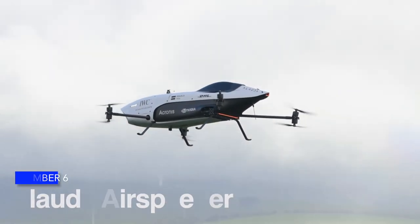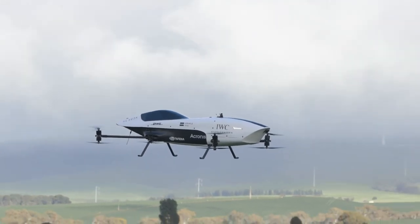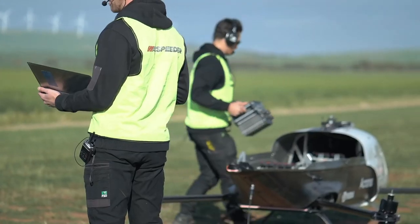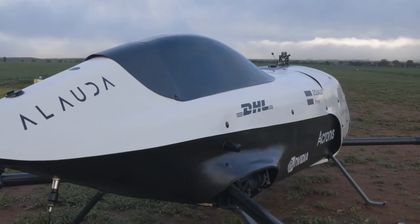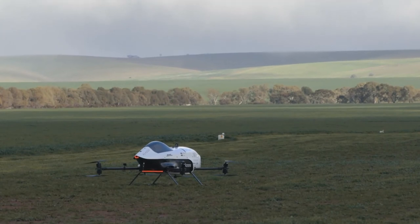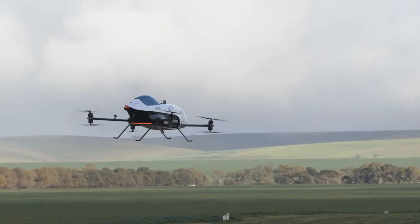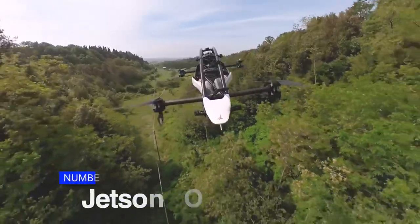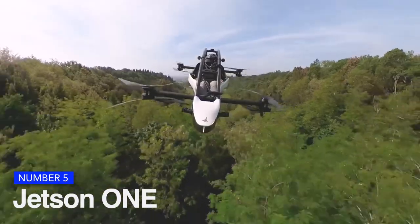Number 6 is the Alauda Air Speeder. According to the firm, there have been motorsports ever since there have been automobiles, and a new era of transportation is beginning. Multi-copters' simplicity, practicality, and the rapid advancement of robotics are enabling new groundbreaking applications. The Air Speeder's design was inspired by British Formula One race cars from the 1960s. With the Air Speeder, Alauda is setting the standard for future motorsport racing, with the principal objective of hastening the development of electric flying vehicles by placing them in a competitive setting.